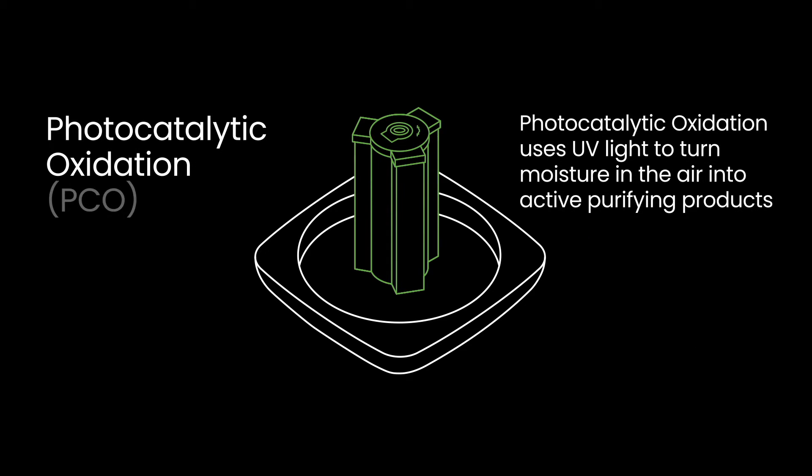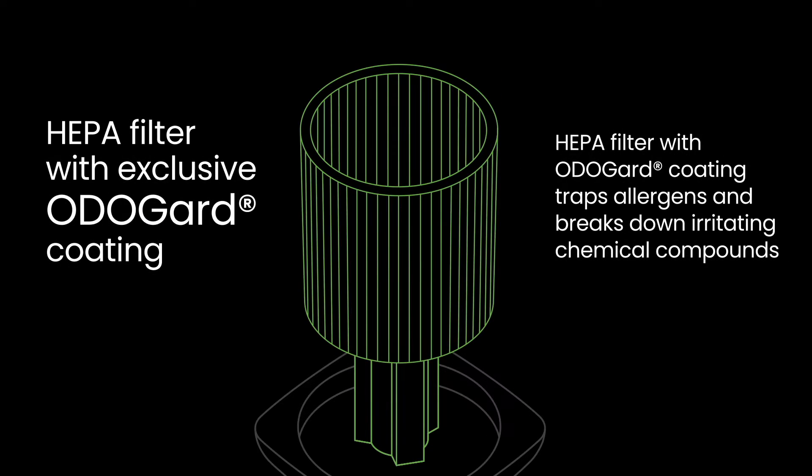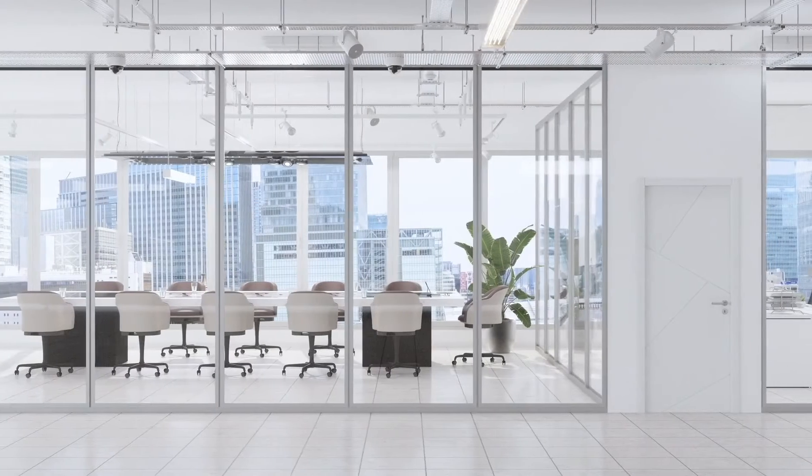The process uses photocatalytic oxidation, which uses UV light to create molecules that actively purify the air. Our exclusive HEPA filter with Otoguard coating traps allergens and breaks down irritating chemical compounds while destroying odors, and bipolar ionization removes the smallest particulates from the breathing space. It's like scrubbing the air, but we do the scrubbing.